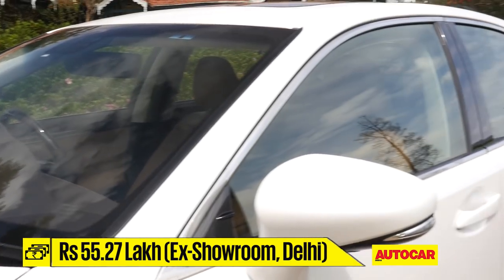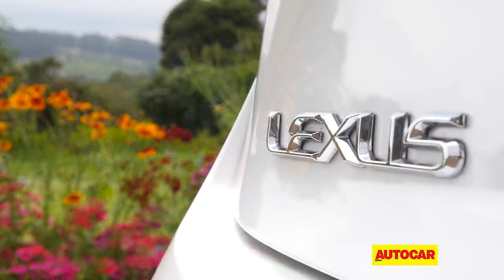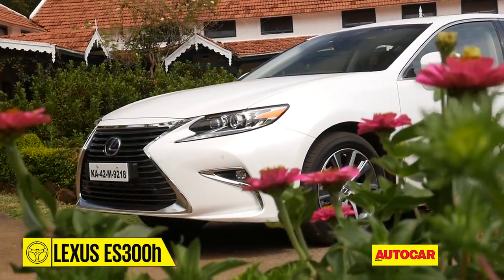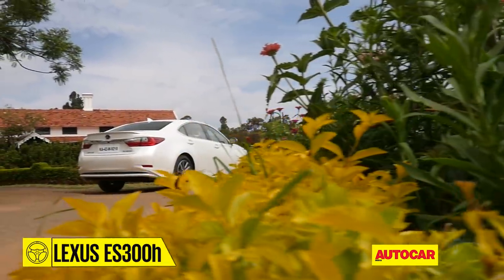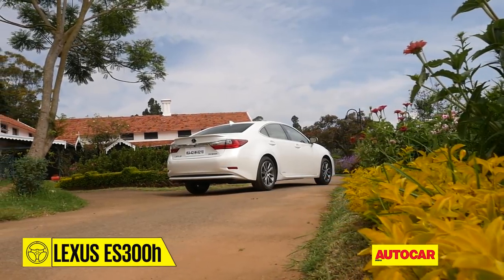What makes the price pinch even more is the fact that the ES300h shares a lot with the Toyota Camry — remember, Toyota owns Lexus. But before you rule out the ES300h as just a Camry with a Lexus badge, note that the similarities between the two remain hidden deep under the skin.